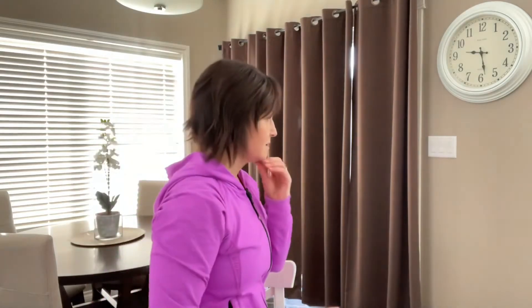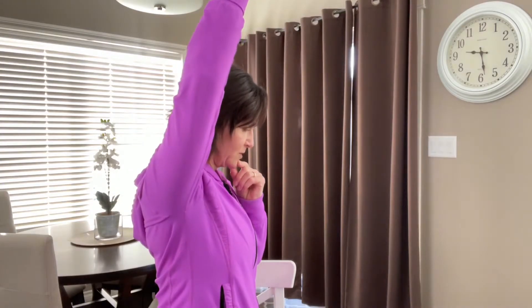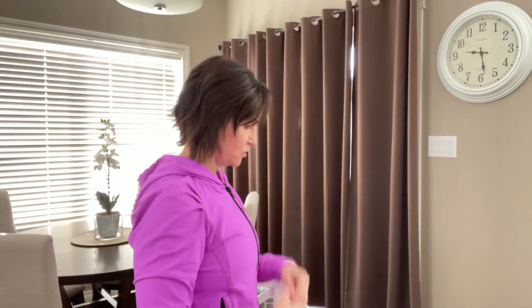Number two is to think about elongating through the back of the neck. Think of creating a little double chin — drop that chin down, but as you do, think of lengthening through the back of the neck, as if someone is pulling you up from the top of your head. Don't forcefully jam your chin into your chest; just lengthen out. Drop those shoulders and lengthen.